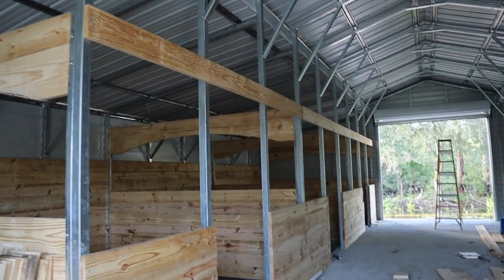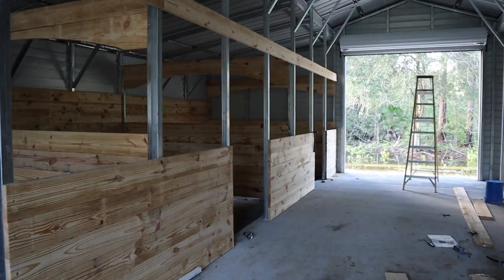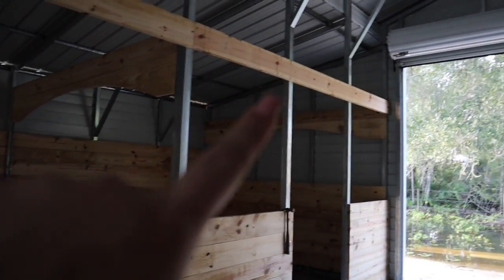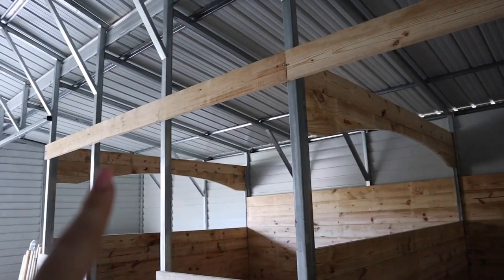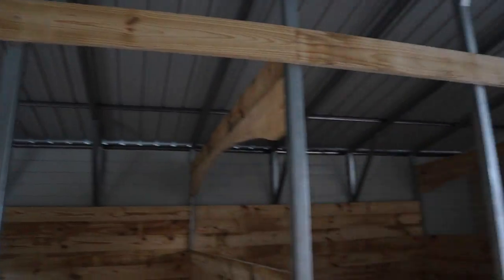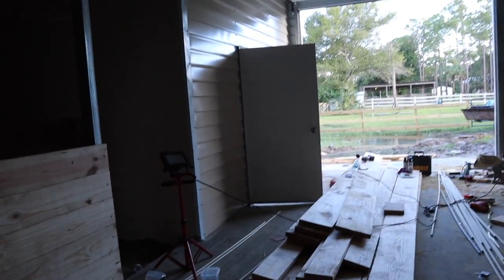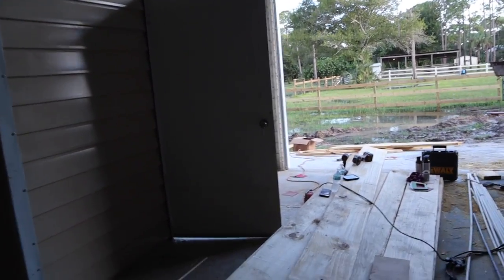So this is how the stalls are looking. I just finished filming last night for the previous barn update video that you guys saw. We have put all the top boards up — the two by eights. And now you guys can see we still need to put the arches up, so that's one of the first things we're going to work on today. We also put the tack room door on, so I'm super happy about that. That's where I filmed my tack room haul video.